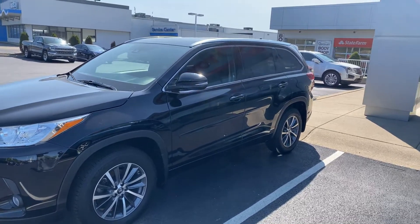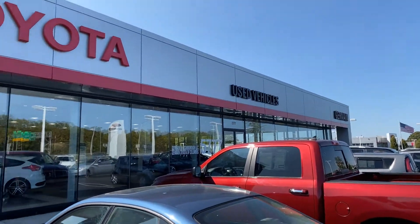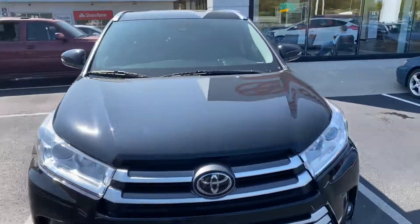Here we go — 2017 Highlander here at Jermaine Toyota Used Cars. This is a certified vehicle with Michelin tires, black exterior, and black leather interior.